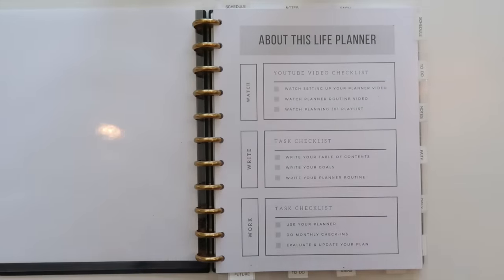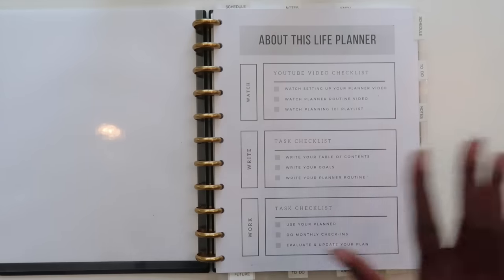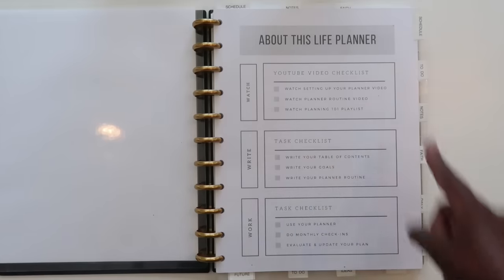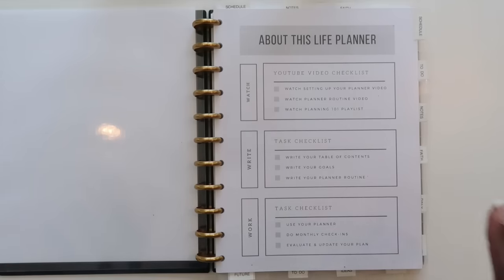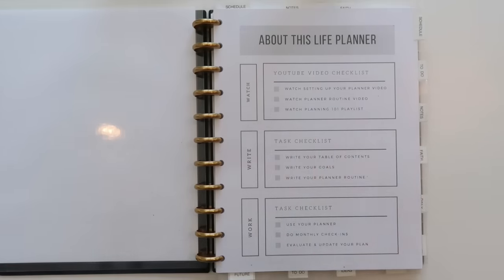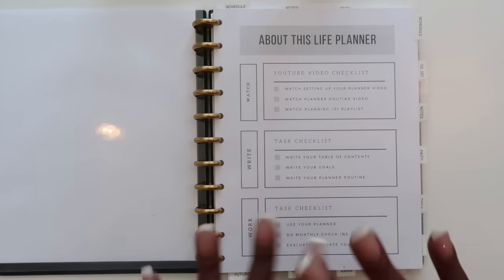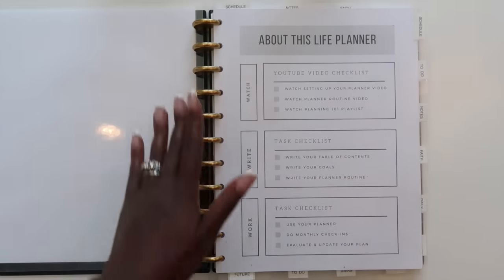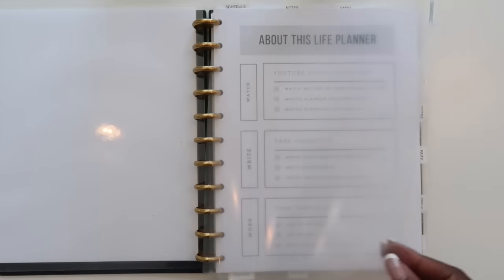When you first open it up you see the Tom 90 planner cover, then we go into the very first section. I keep one month of every single section within this planner because I have six sections. If you order the planner as-is with no changes, you get four sections and three months of each — which is why it's called the Tom 90 planner, a 90-day planner to organize an entire quarter.